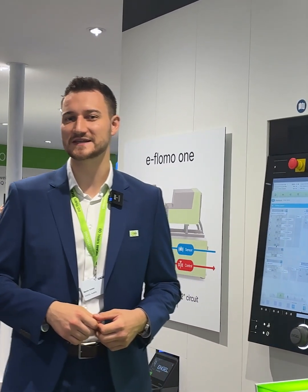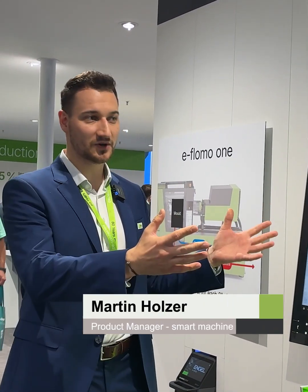Welcome to our expert corner for this year's K-Show. Let me show you the new products we are showcasing here.